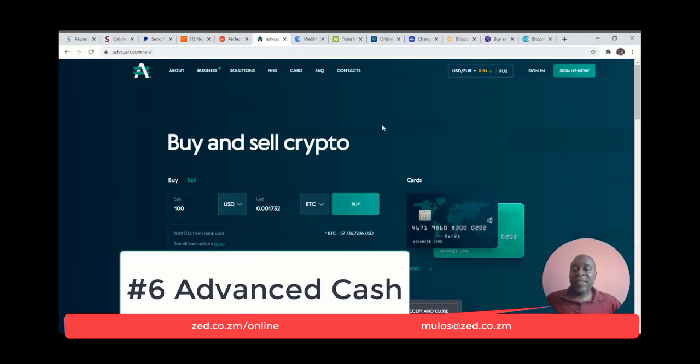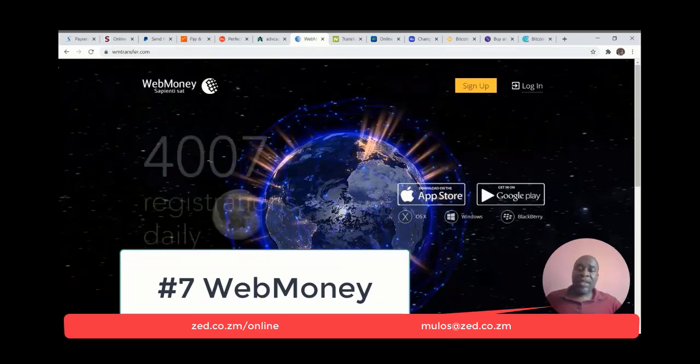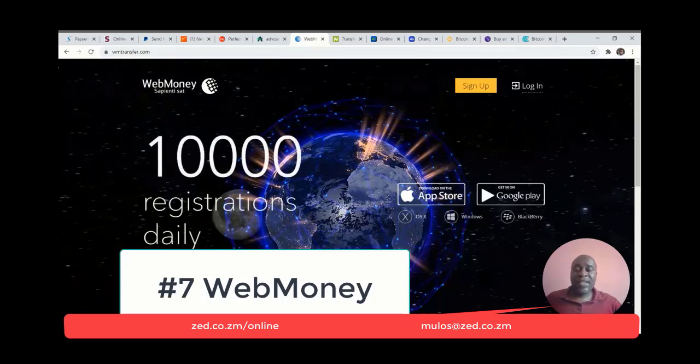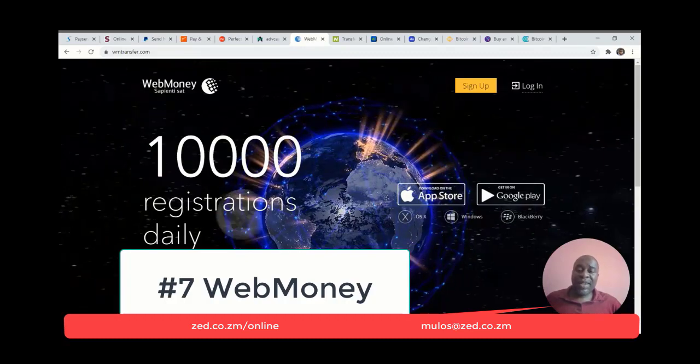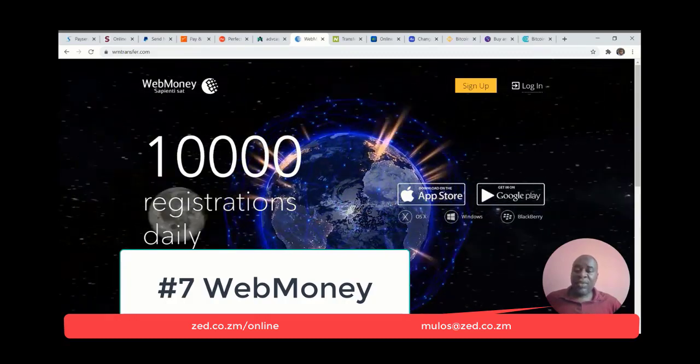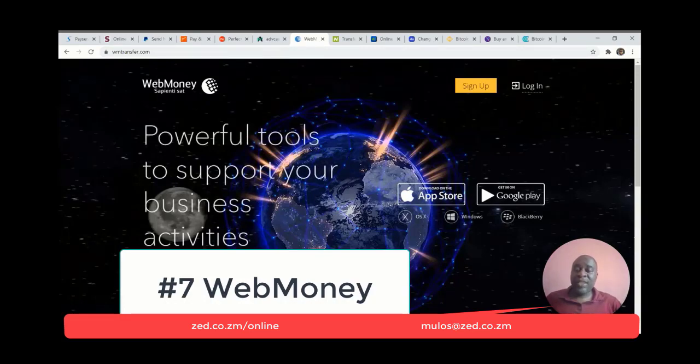Number six is Advanced Cash. Advanced Cash is like PayPal, Perfect Money, and Skrill. You also need to have it if you are going to be dealing cryptocurrencies. Number seven is WebMoney. WebMoney is similar to PayPal, Perfect Money, Advanced Cash, and Skrill. It allows you to receive and send funds across the world relatively cheap and fast. It's Russian, so it's lower down on my list because a lot of times you have to use Google Translate to use it.